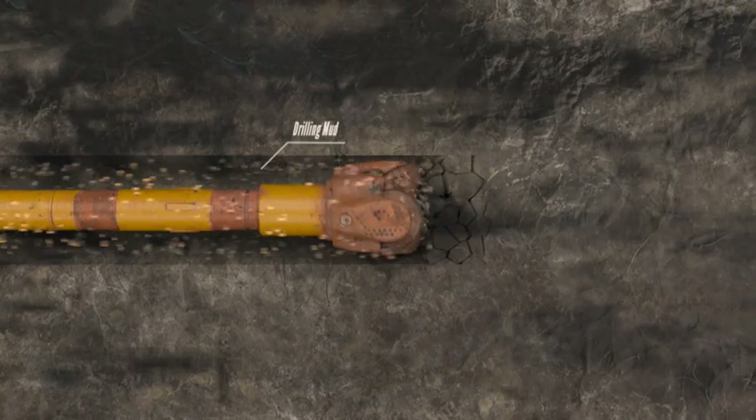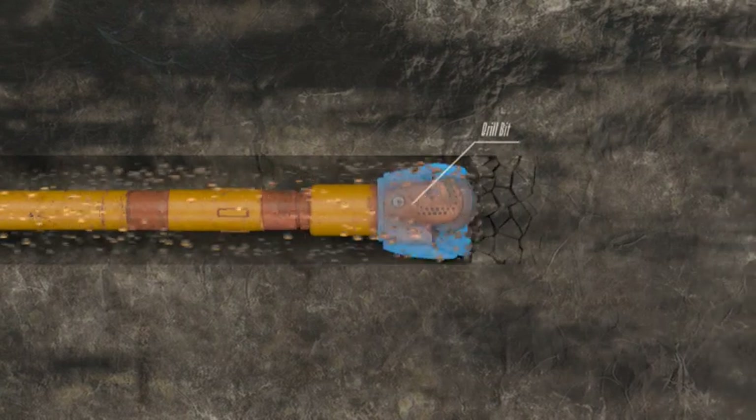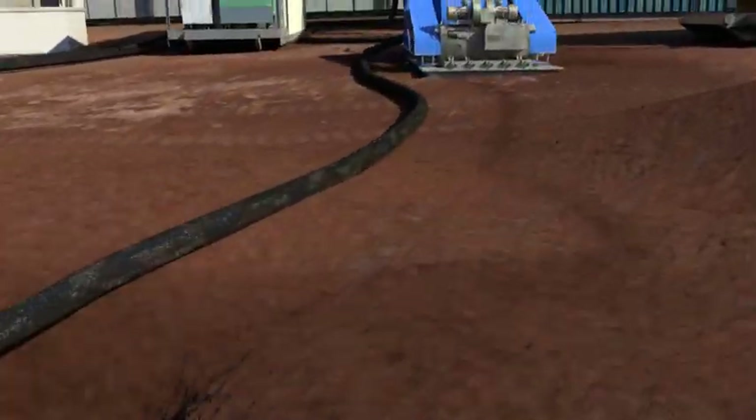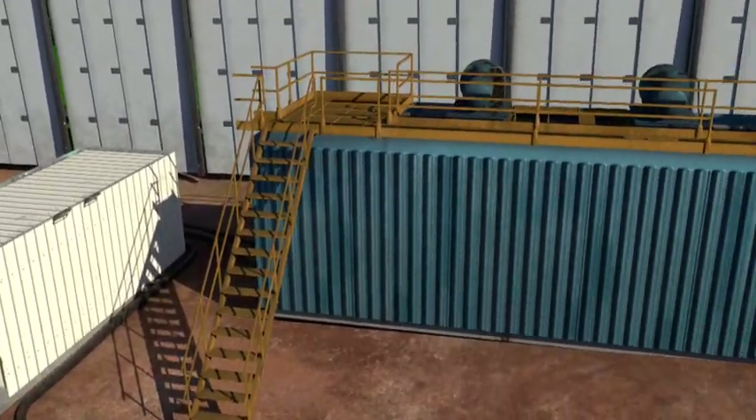The mixture, or drilling mud, flows down hole through the drill pipe, lubricating and cooling the drill bit and increasing borehole stability. It is reused after it returns to the entry point and is separated from the rock cuttings and soil carried from the borehole.